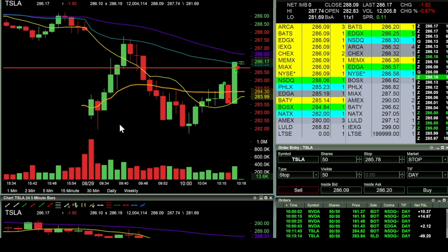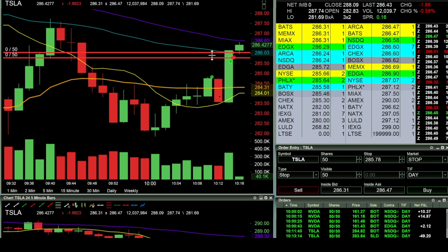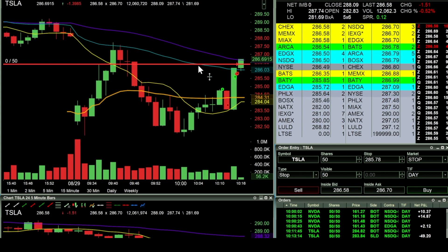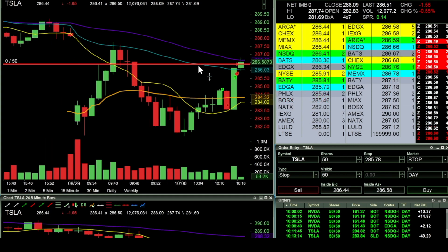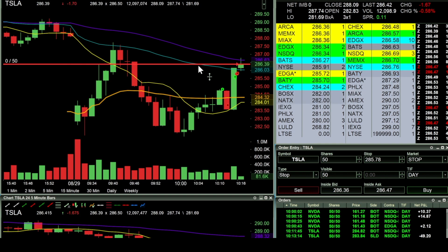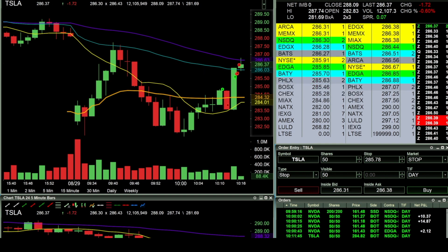I threw a stop in so I've locked in the profit — I am green on the day. At this point it's really just a matter of letting it work for me a little bit. Adjusted my stop, slid up the order. If 287 can break we can really get moving for all-time highs, but out there.